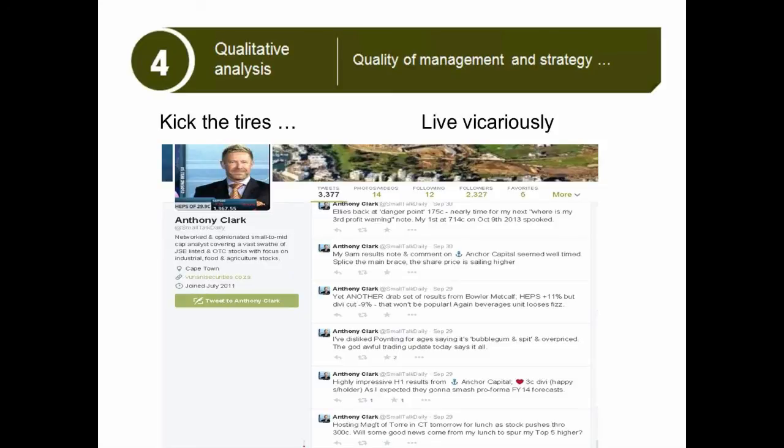And you'll see, as soon as he finishes that lunch, he tweets about it. That's really interesting because that's information that's in the public domain and available to every retail client. So what you've got to do is find guys like Anthony Clark and follow them, because they are really going in there and kicking the tires for you.